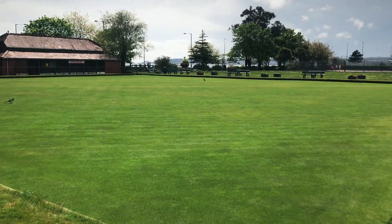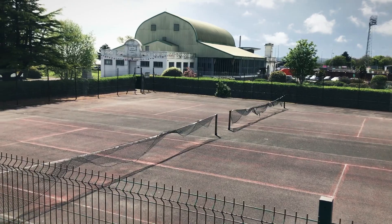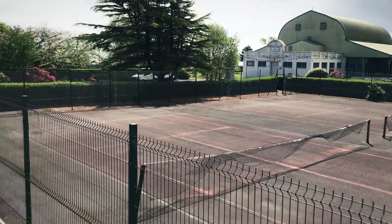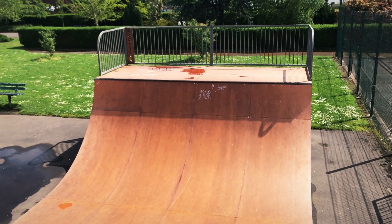They take their bowling very seriously. I don't like seeing tennis courts in such disrepair. This half pipe looks like the same size as the one that used to be in my grandmother's backyard.